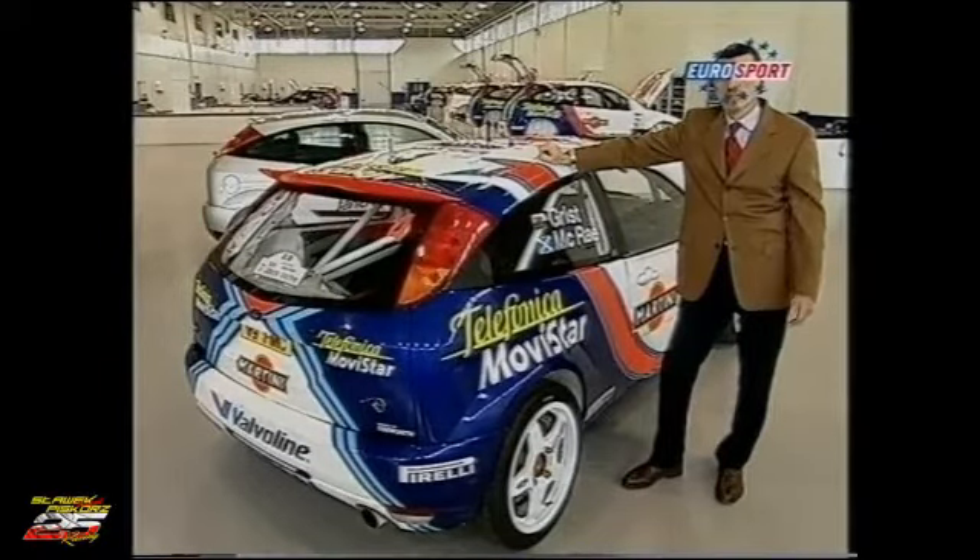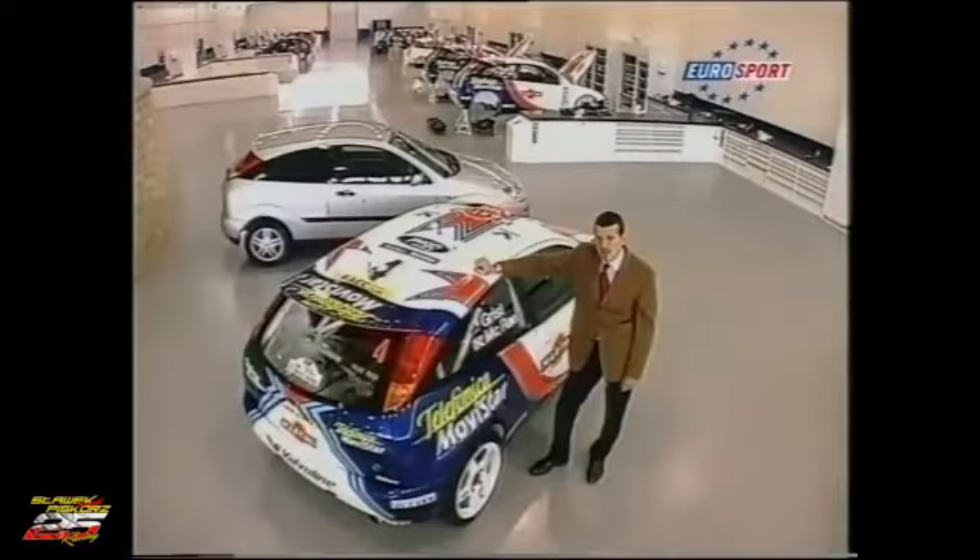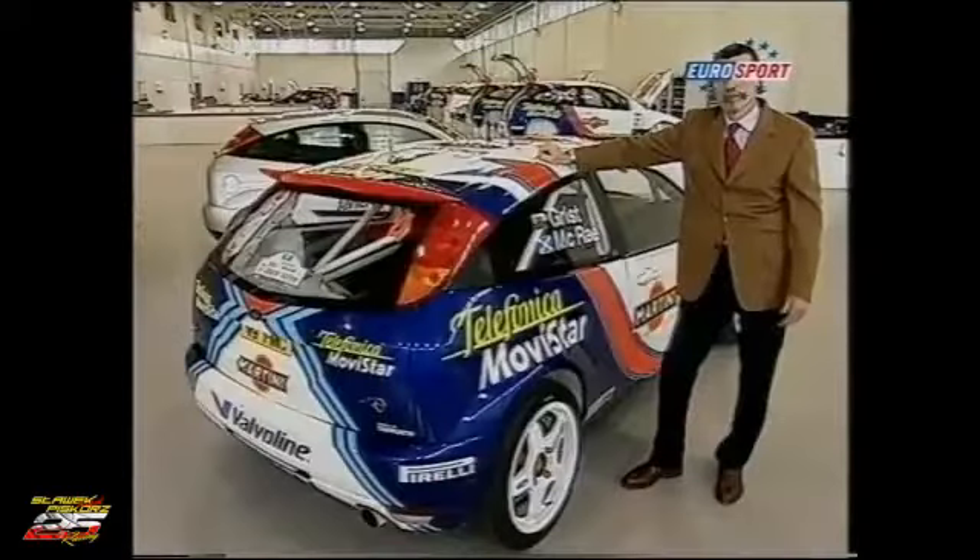But normally after five years we change the model, and that means the Focus World Rally car will have still another two years to go minimum. Then we hope we get another car — we don't know yet what it is — but we hope to be involved in the World Championship again.